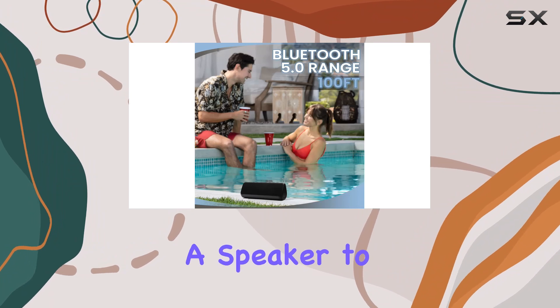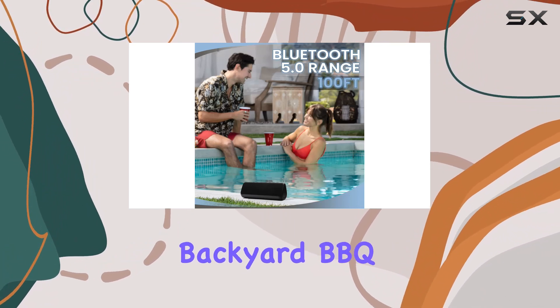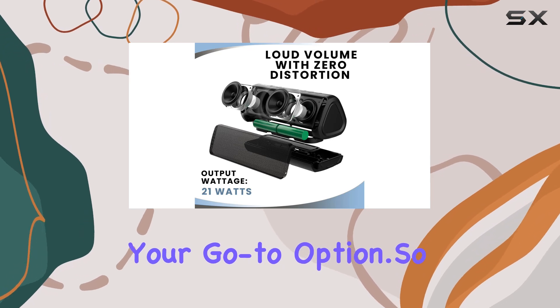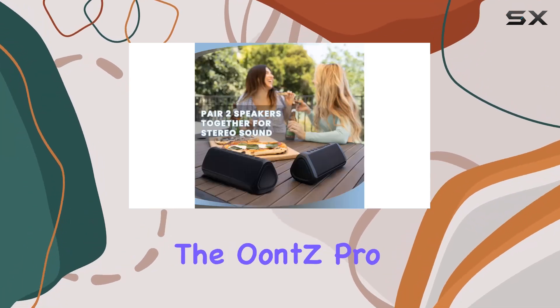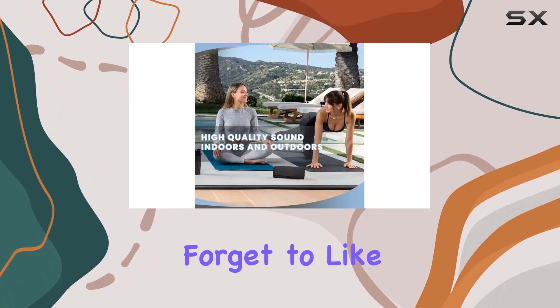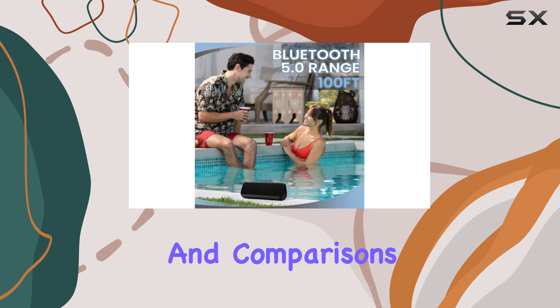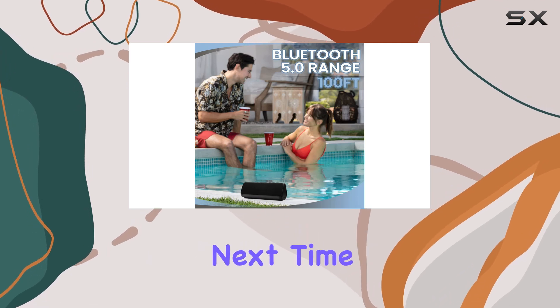Whether you're looking for a speaker to liven up your backyard barbecue or to accompany you on your next adventure, this could be your go-to option. What do you think about the Euntzi Pro? Let me know in the comments below. Don't forget to like, subscribe, and hit the bell icon for more tech reviews and comparisons. Thanks for watching and see you next time.